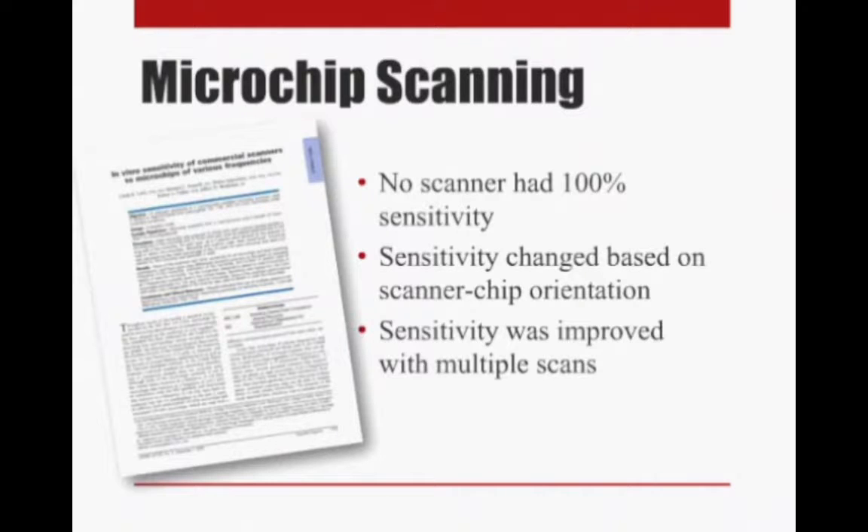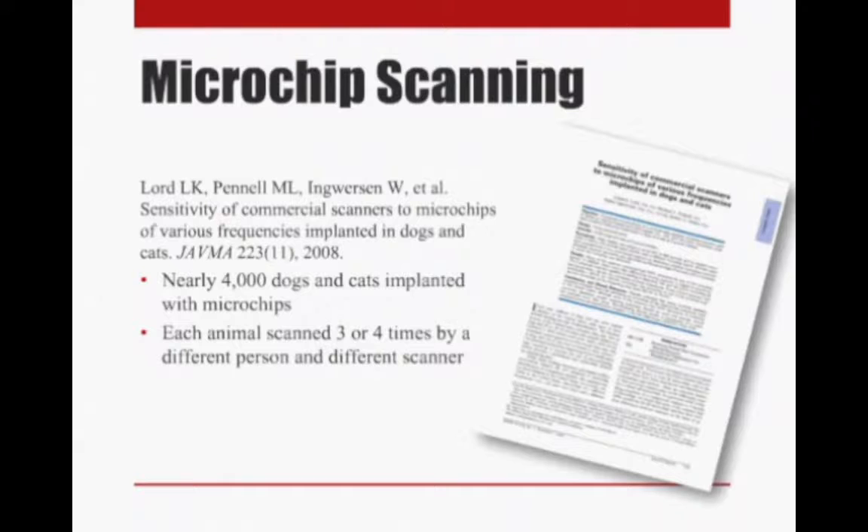They also found that the ability to pick up a microchip improved the more scans they did for an individual chip. However, that wasn't in live animals — those microchips were placed on a table and scanned over the table, so we want to see how they work actually in animals.